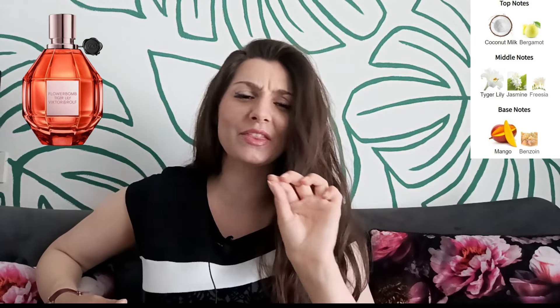The next fragrance is Viktor & Rolf Flowerbomb Tiger Lily. I was really looking forward to trying this fragrance because of the addition of mango and coconut. Initially the scent is sweet, creamy, and tropical with a splash of citrusy freshness — it smells like coconut shavings in coconut water with a few bergamot slices, really delicious. Very soon florals take over with some spiciness and a bit of creamy coconut from the opening.